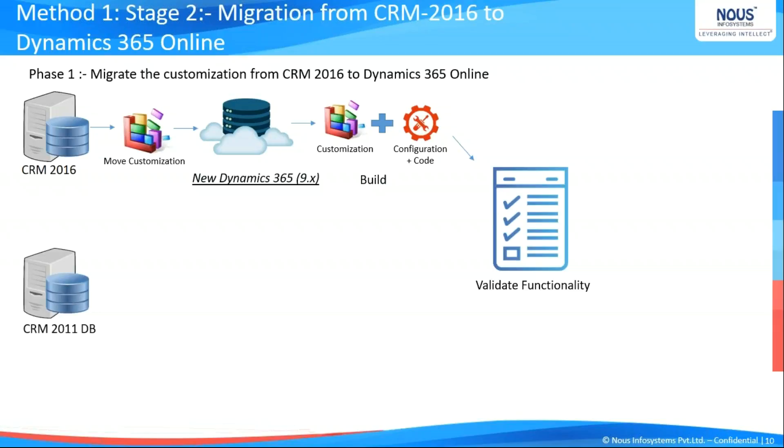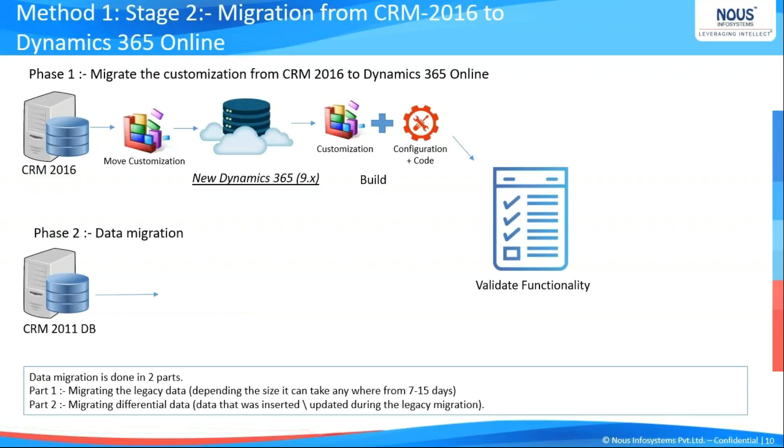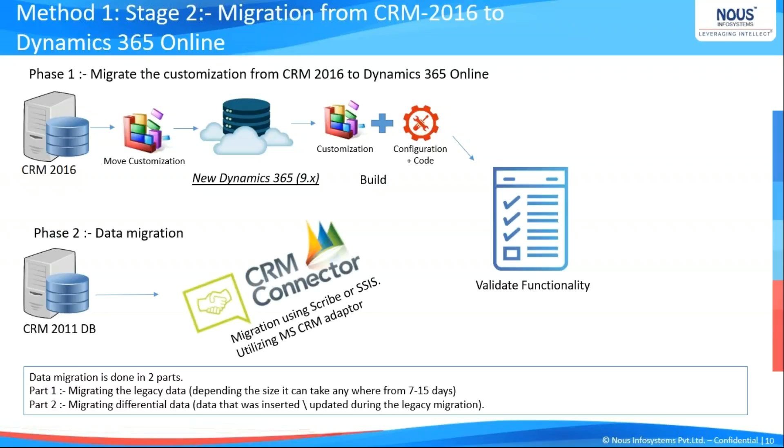For the data, we need to connect it to third-party packages like Scribe, or if there is a high amount of data, we can utilize SSIS to pull data from the existing system and push it to the cloud environment. This is not a one-click job — each and every record that exists in 2011 has to be recreated in the cloud environment one by one. Given the high volume of data, it usually takes about seven to fifteen days to move the legacy data to the cloud. Since the production system is still running and data is being updated regularly, we then need to go to the next phase: differential migration.